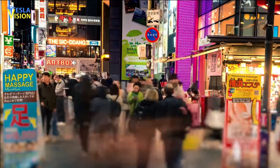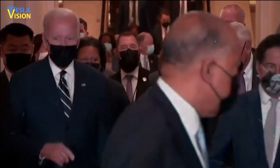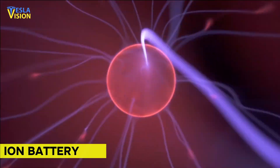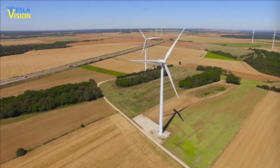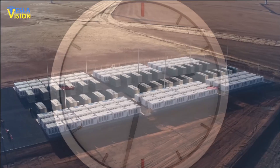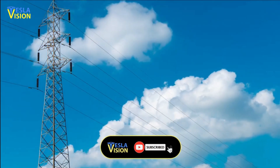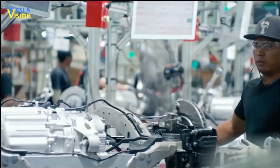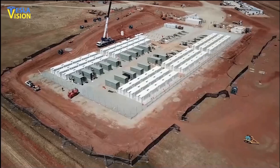The Tesla Megapack is a large-scale energy storage system already being used by governments and major tech companies around the world. It uses lithium-ion batteries and is designed to store and dispense large amounts of energy for applications including grid balancing, backup power, and renewable energy integration. The system is modular, allowing for scalability, and can be easily installed and maintained. The Megapack also has a long lifespan and is considered a cost-effective alternative to traditional energy storage solutions. Tesla's core mission is to expand sustainability and energy independence, and the Megapack is a key part of that mission.